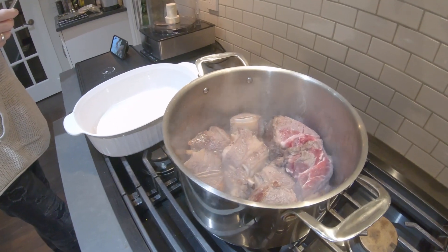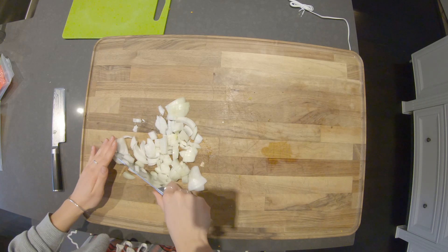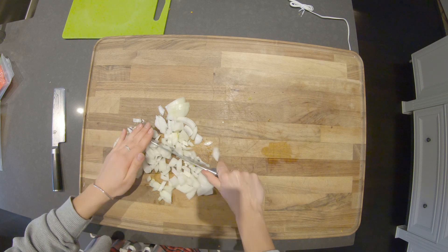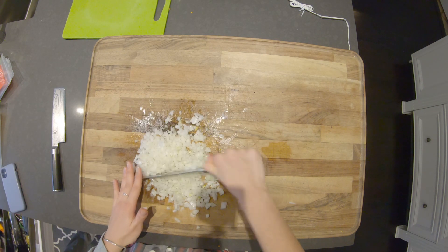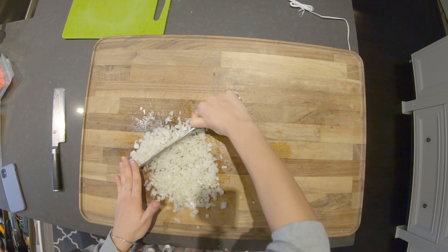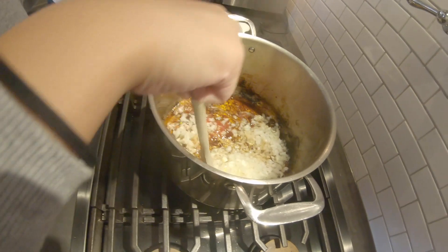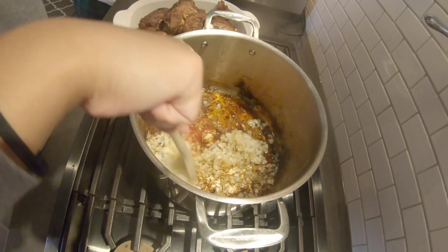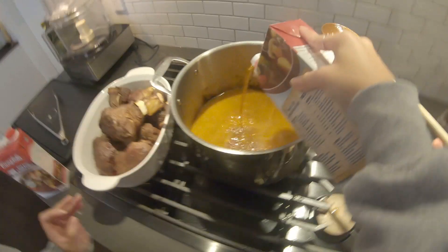We will be using beef for this dish; however, birria tacos are traditionally made using goat meat. Beef is more accessible to us as cattle is more commonly raised here. Goats are not locally raised here, making them more expensive since they're imported. The locals began using goats as they were more available and had started eating all their crops — this is how the recipe began to develop.